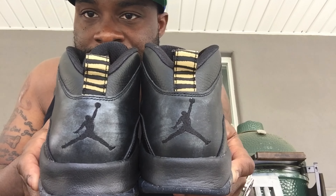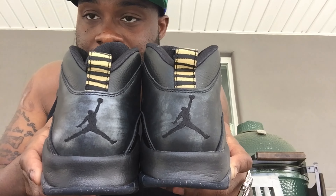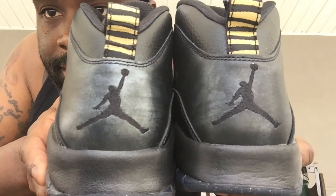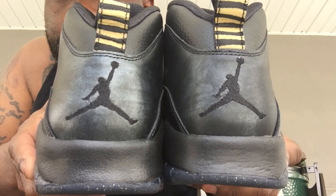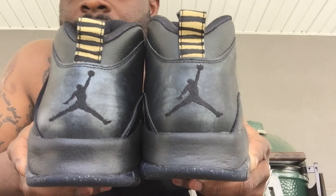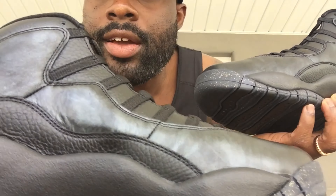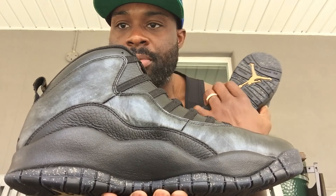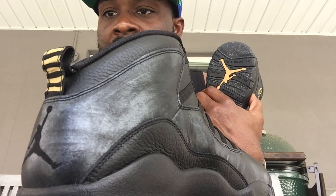You can see the Jumpman — very similar to the OVOs in that regard, but everything else is pretty different. You got the pull tabs. Like I said, it's black, but there definitely is that hint of metallic gray going on. Trying to make sure you all get some quality details in this — you can kind of see it at that angle. It looks black, but then you see that hint of gray in there.